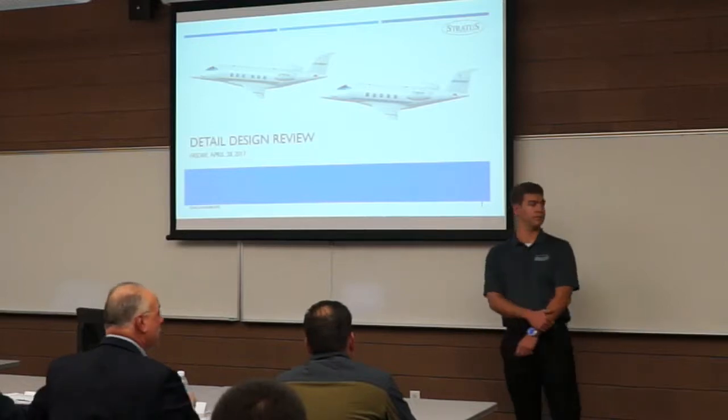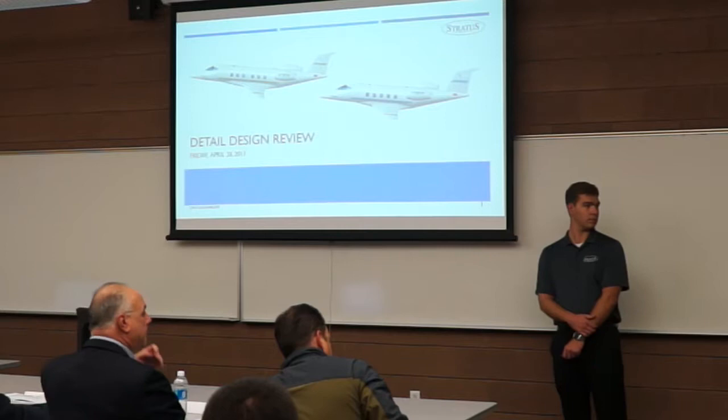Welcome to the College of Engineering Capstone Design Symposium. I'm Dr. Billy Fistler, and I was teaching PE 421 this semester.